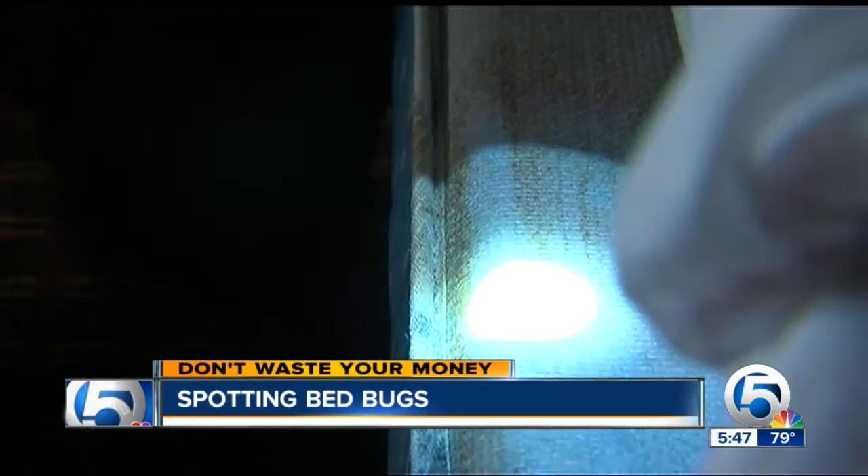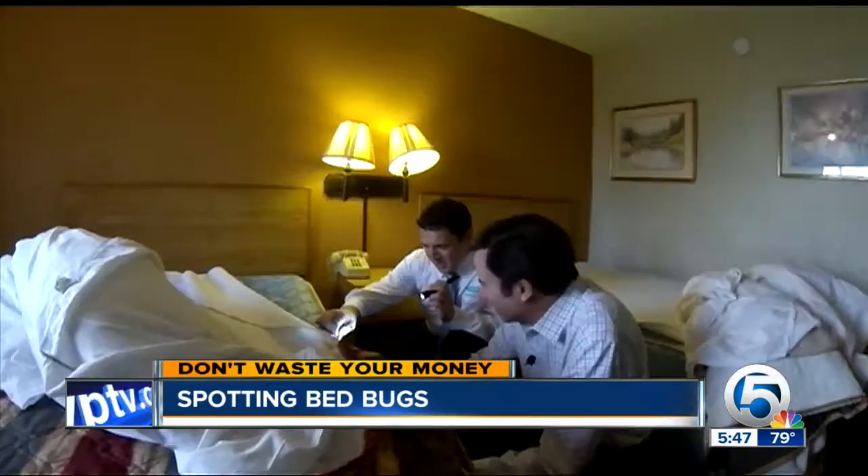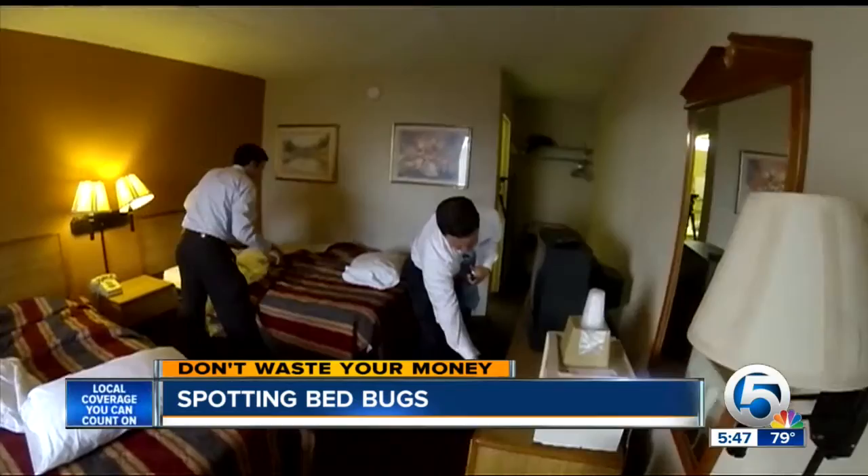Kurt sees dark spots along the edge of a mattress — possibly bug droppings, though he says it could be black mold. 'That looks more like a stain of some sort.' But these mattresses, while stained, pass the bug test.